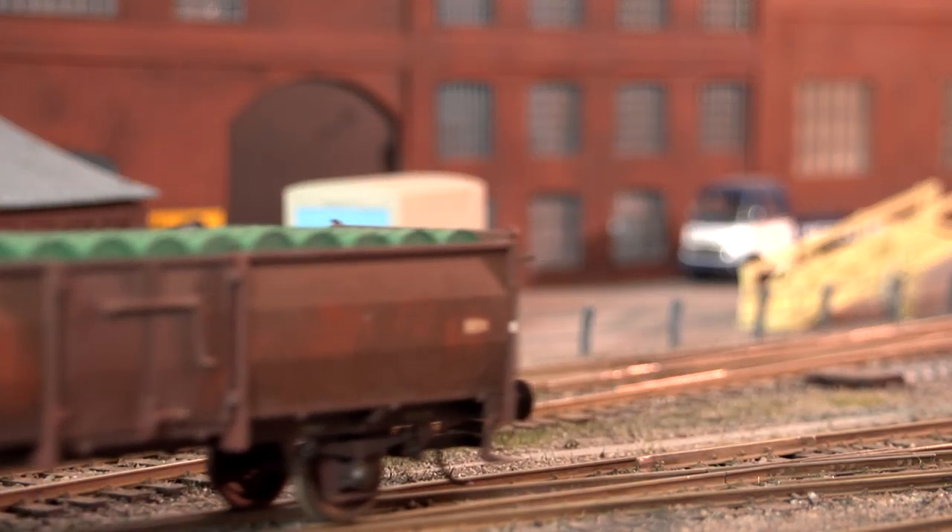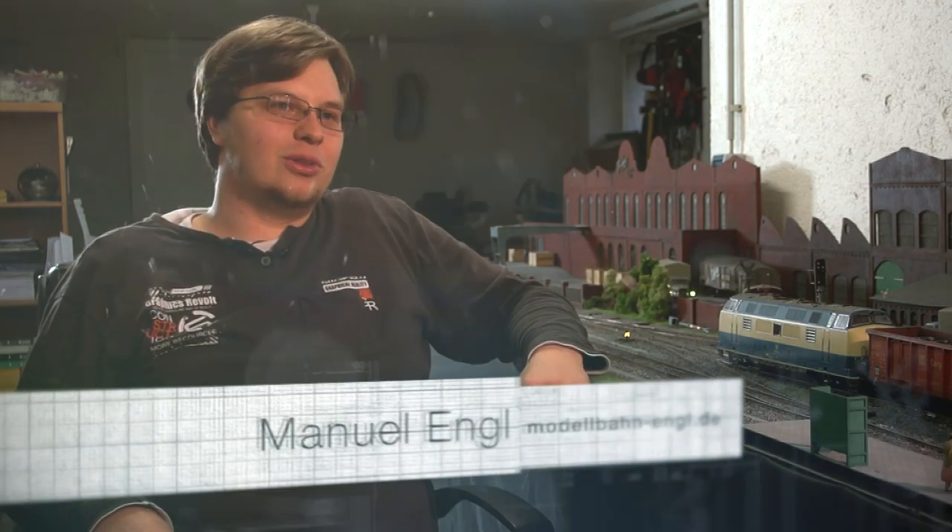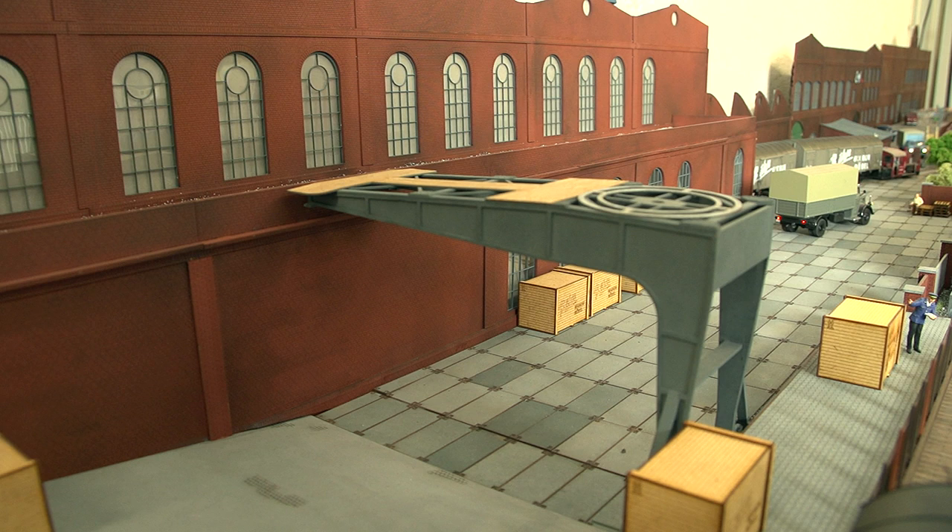Die Frage, was er noch so plant, lässt er freundlich offen – seien Sie also gespannt. In diesem System sind jetzt schon Zukunftspläne. Wie zum Beispiel im Hintergrund sieht man den Portalkran – im Moment ist es noch ein Muster, aber im Computer ist es schon ein fertiges Modell. Das System ist schon für die Zukunft ausgelegt, und es werden noch viele Neuerscheinungen erscheinen, die jetzt schon im Köpfchen vorhanden sind.